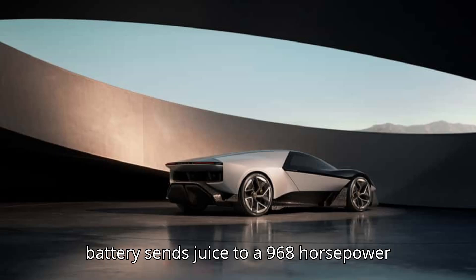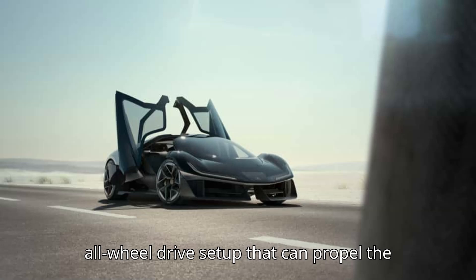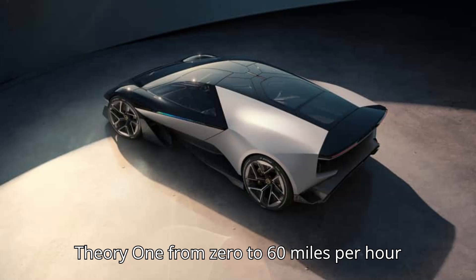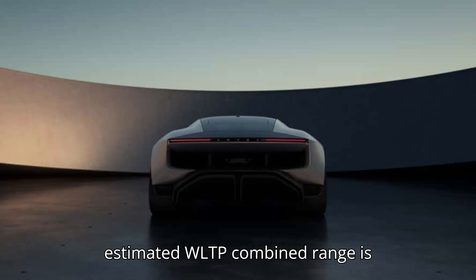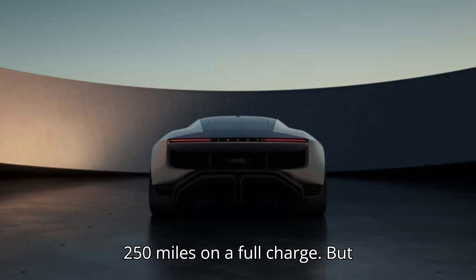The battery sends juice to a 968-horsepower all-wheel drive setup that can propel the Theory One from 0 to 60 miles per hour in less than 2.5 seconds, while the estimated WLTP combined range is 250 miles on a full charge.